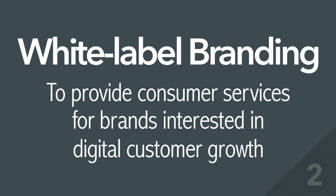2. White Label Branding – to provide consumer services for brands interested in digital customer growth.